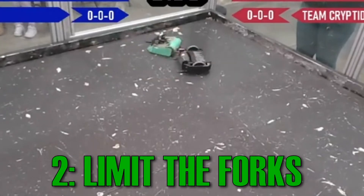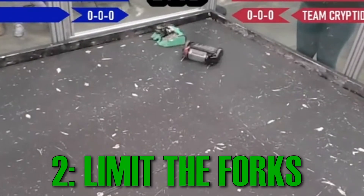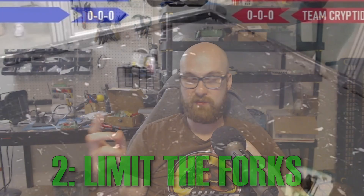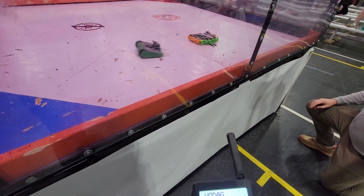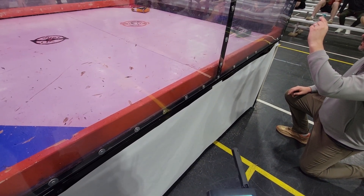The second thing sort of piggybacks off the first: I wish I knew to limit the rotation on my forks. If they can rotate too far downward, that's a good way to end up high-centering your robot. It happened in a fight against Weird Flex and ever since then I've limited the rotation. If you have hinged forks, they should only rotate as much as they need to. If they rotate upward too much, you get what happened against Undervolt, where his forks went all the way up and basically weren't doing anything.